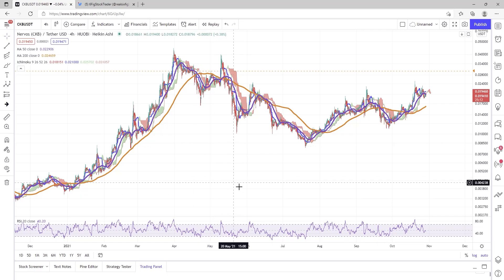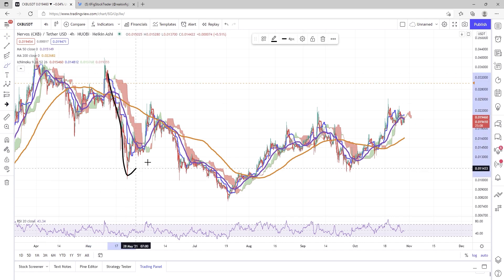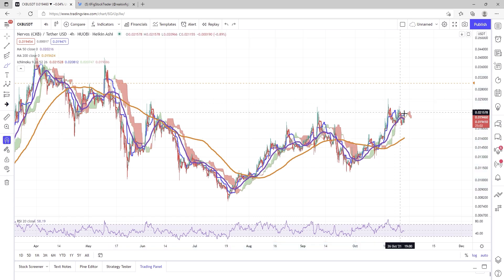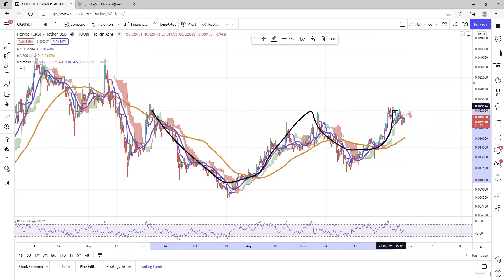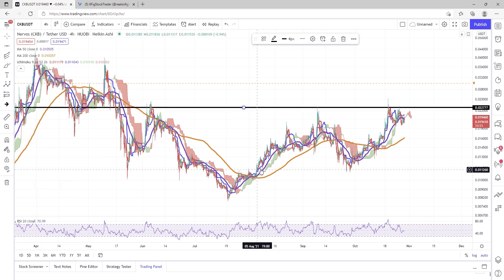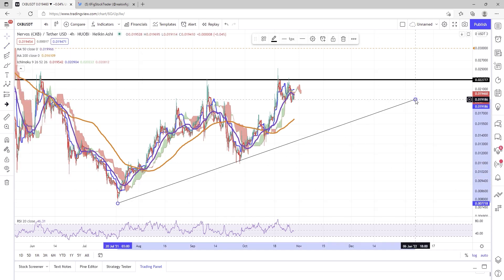Ladies and gentlemen, Six Fig Stock Trader here on YouTube, and today we're going to be talking CKB. Let's just get into this right away. There's a big inverse head and shoulders pattern on any chart and any time frame you're looking at. We can also see a huge cup and handle, and there is a possible ascending triangle that is forming.